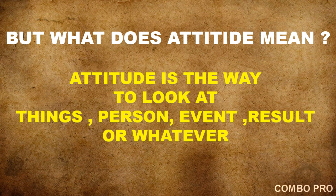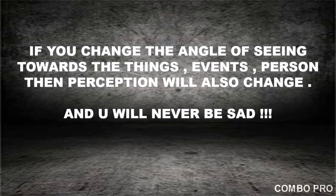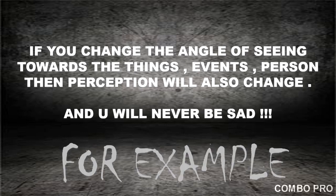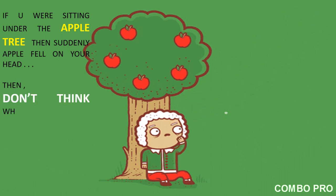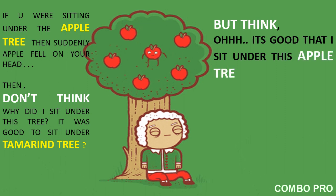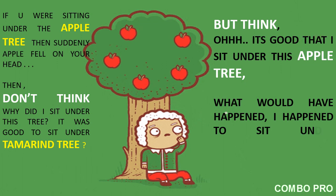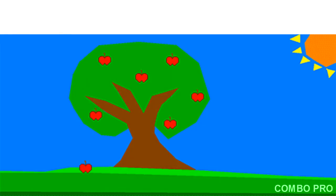But what does attitude mean? Attitude is the way we look at things — at a person, at an event, at a situation, or whatever. If we change the angle of how we see things, our perception will also change and we will never be sad. For example, suppose you were sitting under an apple tree and suddenly an apple fell on your head. Don't think, 'Why did I sit under this tree? I should have sat under a tamarind tree.' Instead think, 'It's good I sat under this apple tree — what would have happened if I had been sitting under a coconut tree?' That's attitude.